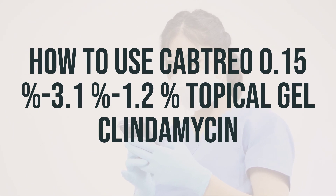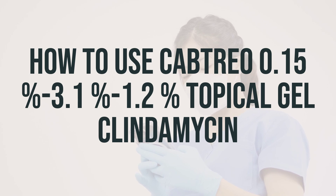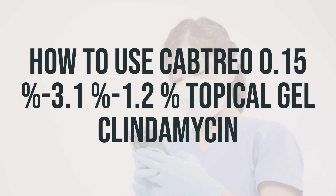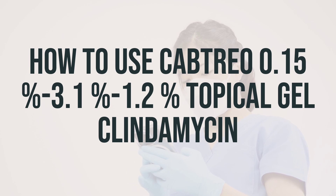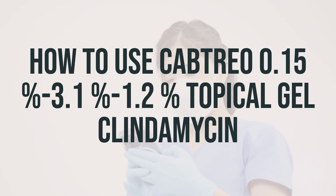Before using Captrio 0.15%-3.1%-1.2% topical gel clindamycin, make sure to read the patient information leaflet and instructions for use from your pharmacist. If you have any questions, ask your doctor or pharmacist. If it's your first time using this product, check if you are allergic to it by putting a small amount on one or two small areas of acne for three days. If you have an allergic reaction, stop using it and get medical help right away. If you don't have a reaction, you can continue using the product.